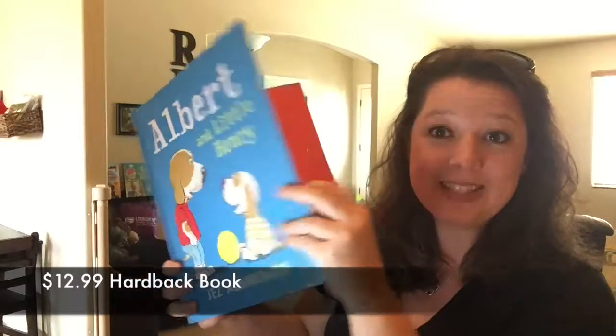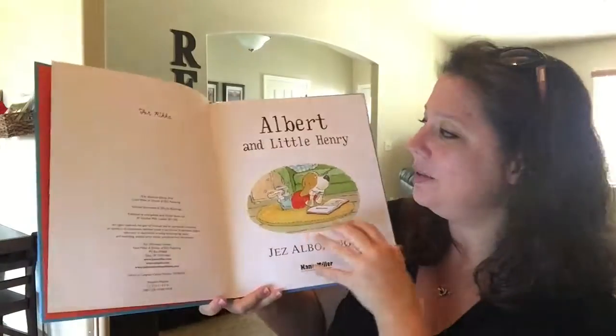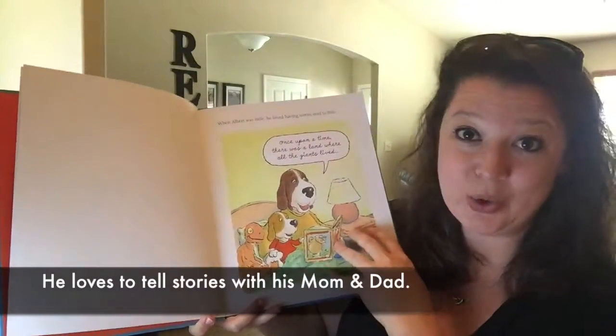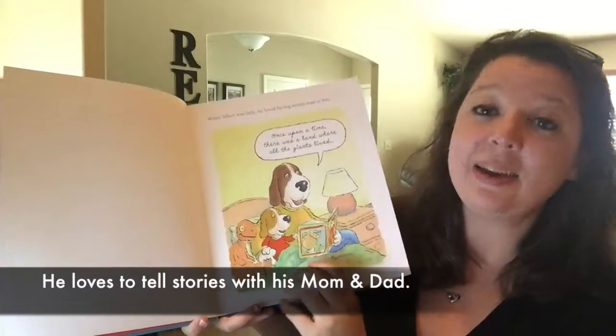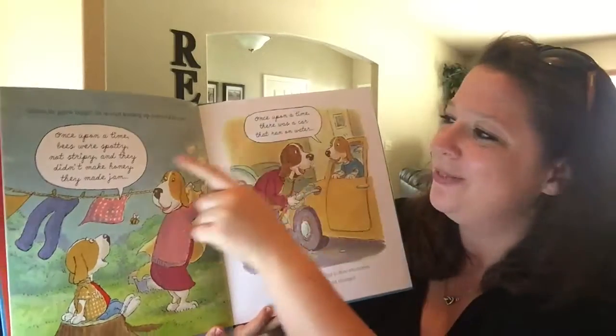Albert is the big brother and Little Henry is the little dog, the little brother. Albert loves to tell stories with his mom and dad. They read stories and he makes up stories — and all of these are written in cursive too, which is kind of cool.